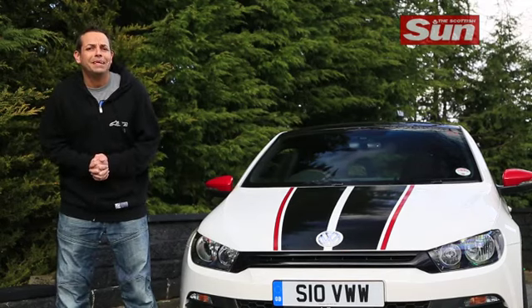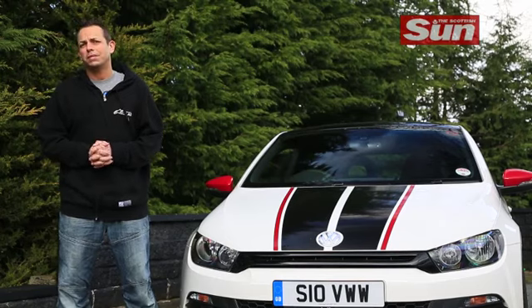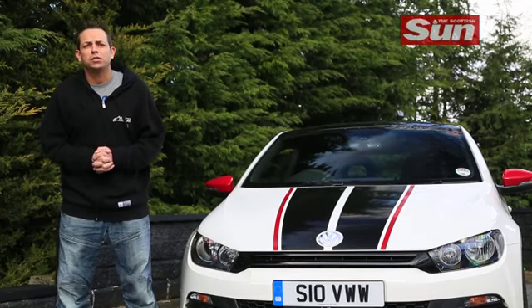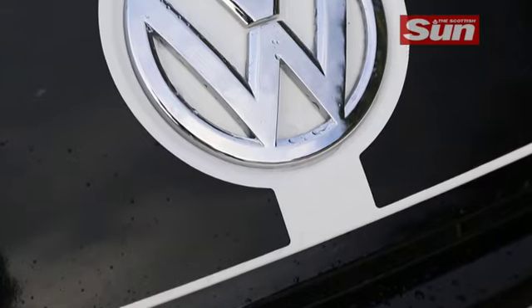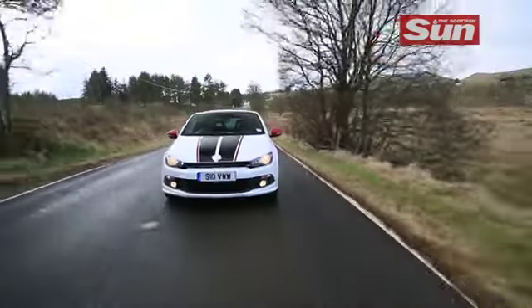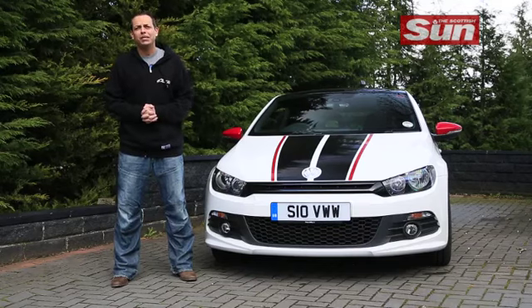However, the different badge doesn't mean extra power. There's no extra horses despite the go faster stripes. It uses VW's familiar two litre turbocharged TSI petrol engine producing 207bhp, which means 0-62 in 6.9 seconds and a top speed of 149. I drove this petrol and believe me, GTS plus DSG still equals OMG.